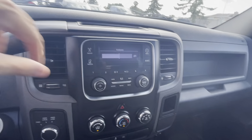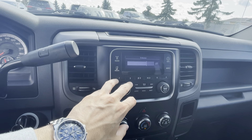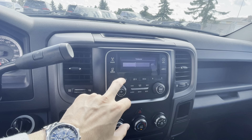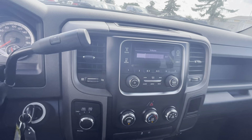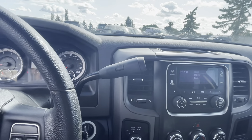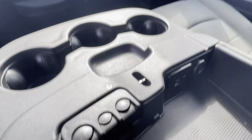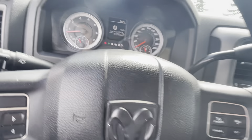It actually sounds pretty good. Obviously the sound system is something you might want to upgrade as a little project down the road if you'd like, but overall you do have some USB ports in this glove box here as well — nice and deep.